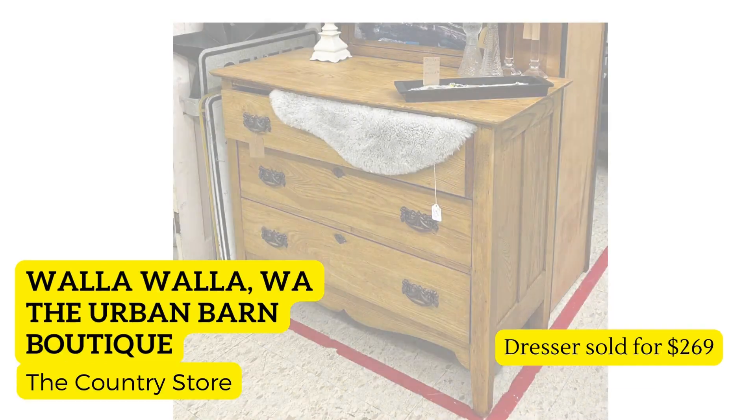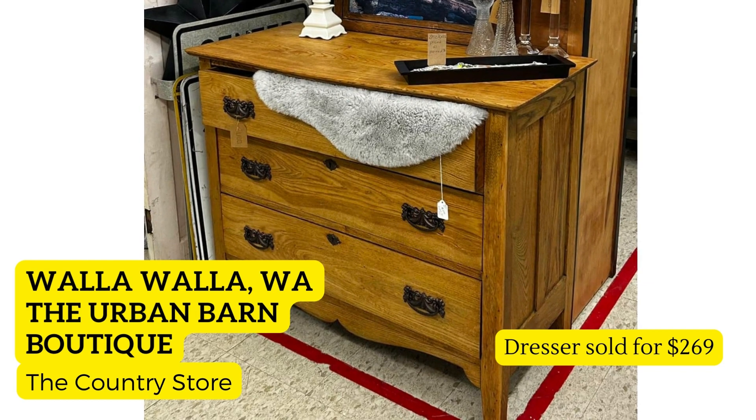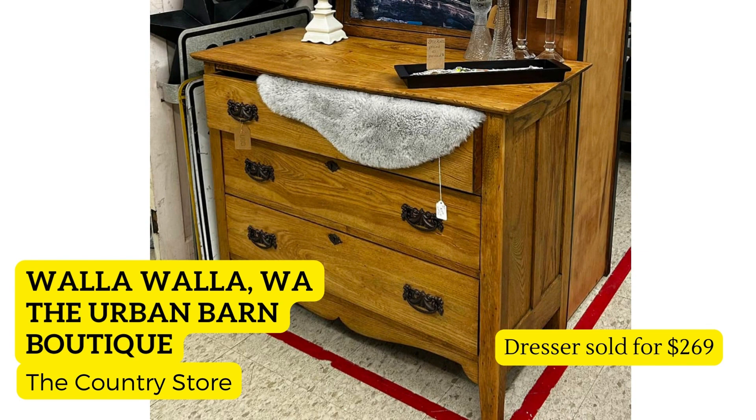Next is this beautiful dresser in Walla Walla, Washington — the vendor is The Urban Barn Boutique at a store called The Country Store. This is just stunning to look at. Would you believe she found this dresser for $40 at a local thrift store and all she had to do was sand it and oil it? Say what you will about painted furniture versus natural — natural is always going to sell better, especially light wood like this. The darker woods may need updating, but this is just literal perfection.